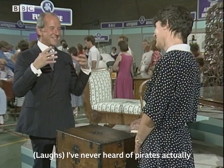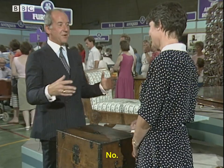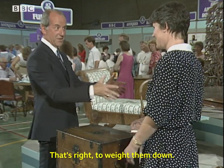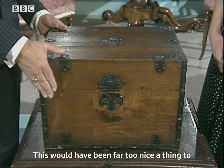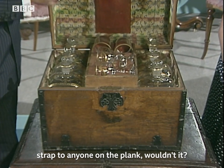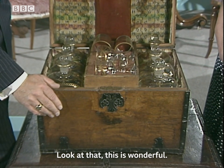I've never heard of pirates actually giving a present to anyone, unless it's as they walk the plank — you know, sort of, take this with you, strap them back. This would have been far too nice a thing to strap to anyone on the plank, wouldn't it? Look at that, this is wonderful.